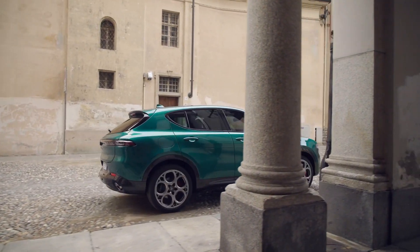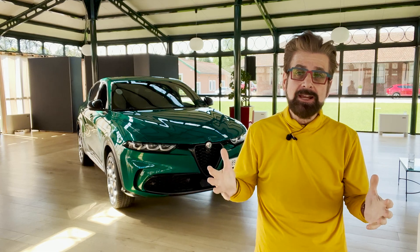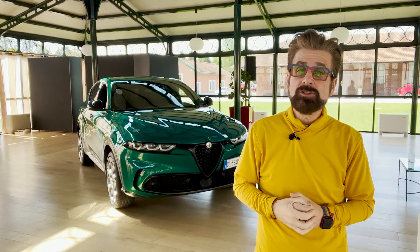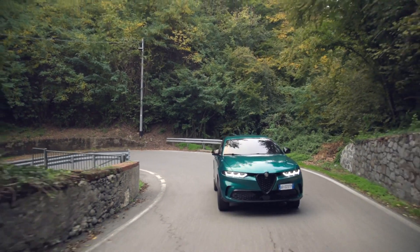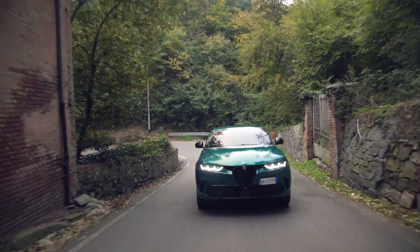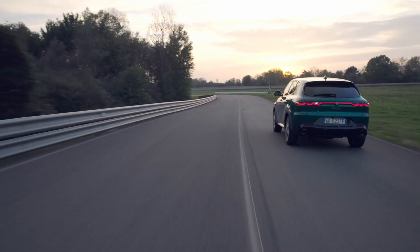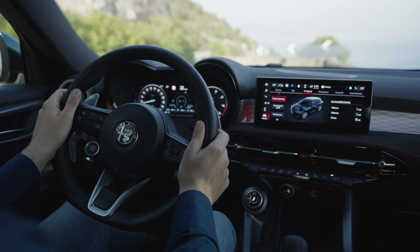It comes in three different flavors, but it's interesting what Alfa Romeo are doing with this vehicle because it's the beginning of electrification for the brand. Every all-new vehicle after the Tonale will be battery electric — quite a step forward for a brand that has built its heritage on racing gas vehicles.